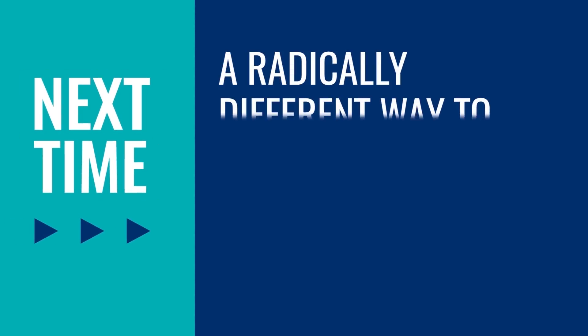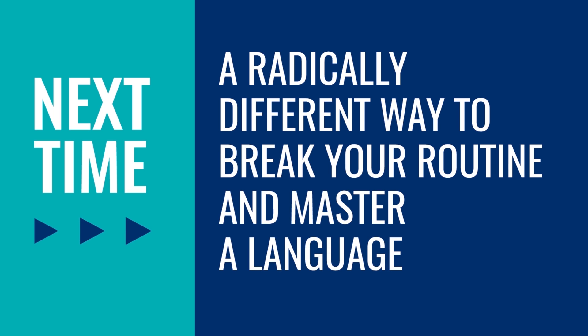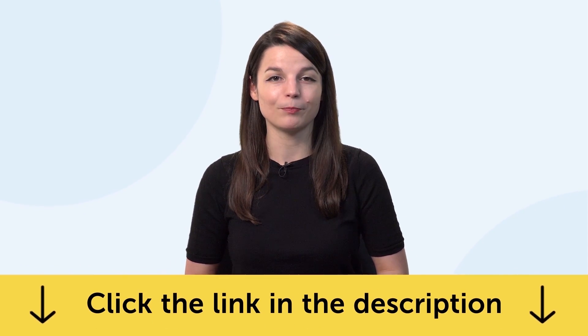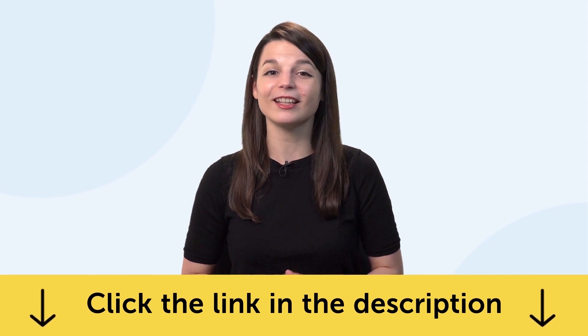Give it a try and let us know how it works out. Thank you for watching this episode of Monthly Review. Next time, we'll talk about a radically different way to break your routine and master a language. If you enjoyed these tips, hit the like button, share it with anyone who's trying to learn a language, and subscribe to our channel — we release new videos every week. If you're ready to finally learn language the fast, fun, and easy way and start speaking from your very first lesson, get our complete language learning program. Sign up for your free lifetime account right now — click the link in the description. See you next time, bye!